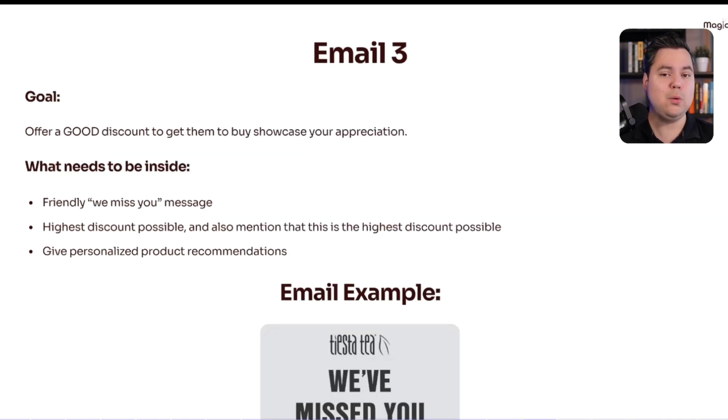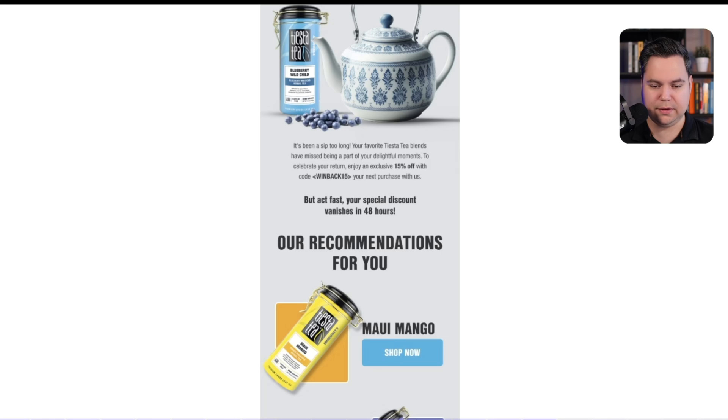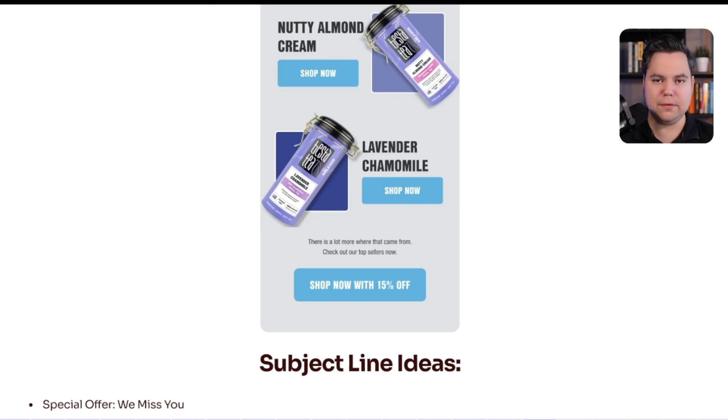Email 3 offers a good discount to show appreciation for them being part of your brand. Use the 'We Miss You' angle again and give away the highest discount possible — and importantly, mention that this is the highest discount possible to really showcase your appreciation. As a bonus, include personalized product recommendations by loading in a product data feed. An example from TS to T: 'We've missed you. Here's 50% off' with a unique coupon, 'It's been a while,' product recommendations, a reminder of the discount code, and a call-to-action button. Simple: give the discount code, mention it's the highest possible, and add personalized recommendations.